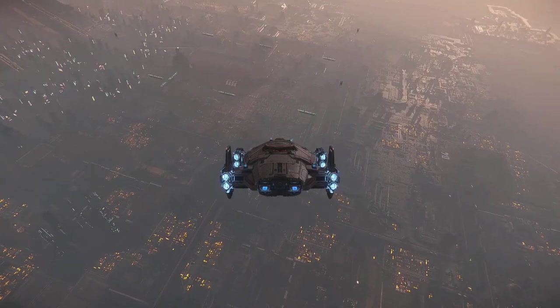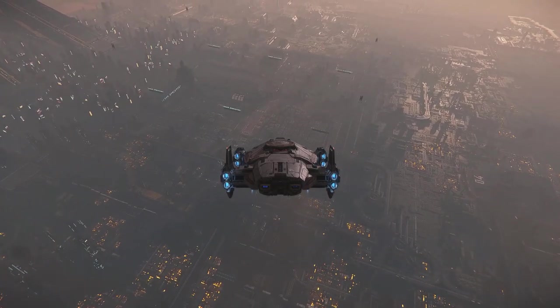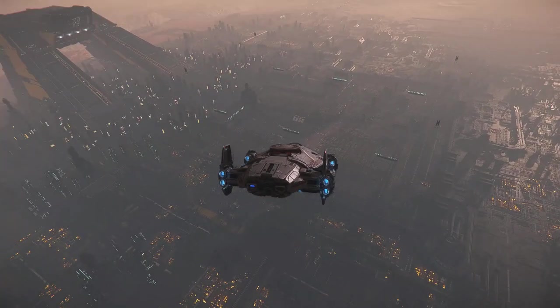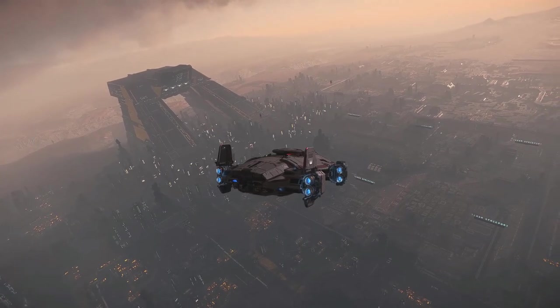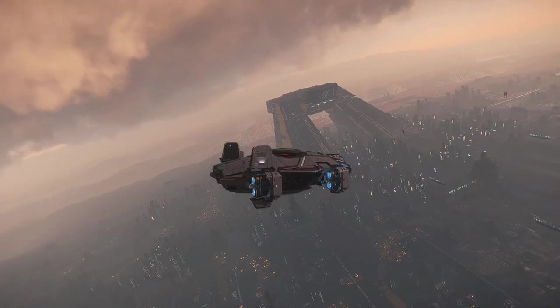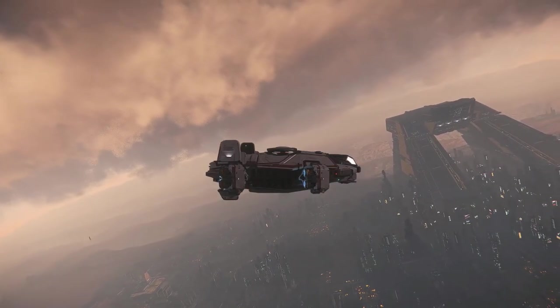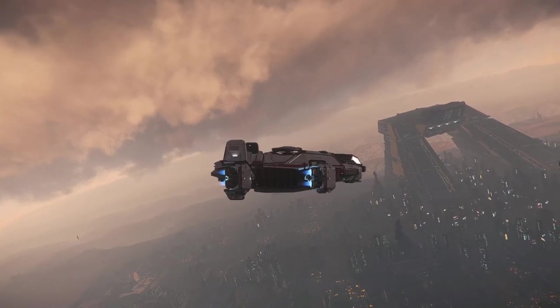The ship paid for itself in 2814 when a reconnaissance Terrapin flown by Commander Bruce Dunbar successfully tracked a Vanduul raiding party across four systems without being identified. The tactical information gathered from the mission helped form important elements of the modern strategic understanding of the Vanduul. The ensuing interdiction and destruction of the raiding party by elements of the Ninth Fleet was also a major public relations victory for the UEE.